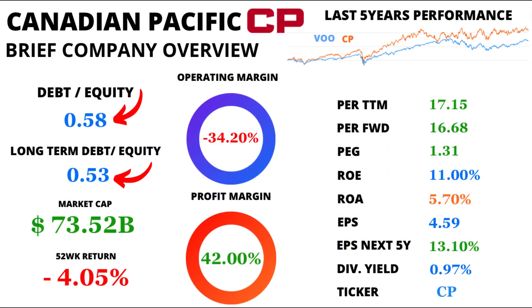Time to analyze CP's financial health. The debt-to-equity ratio rests at 0.58, and the long-term debt-to-equity ratio is 0.53. This showcases CP's judicious handling of debt.